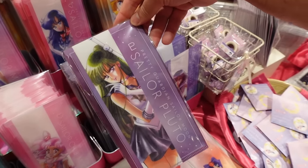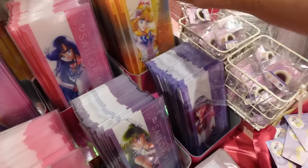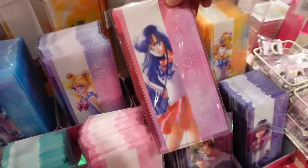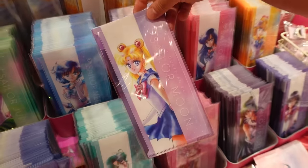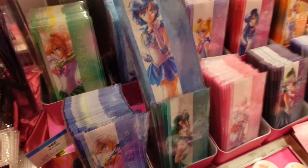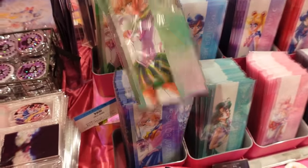They have ticket holders for Chibi Moon, Pluto, Saturn, Venus, Mars, the Moon, Mercury, and Jupiter. It's gorgeous.